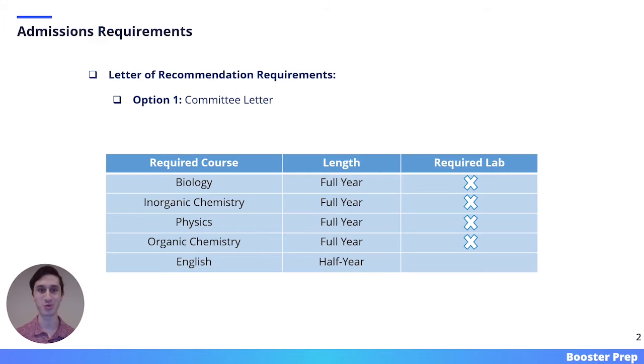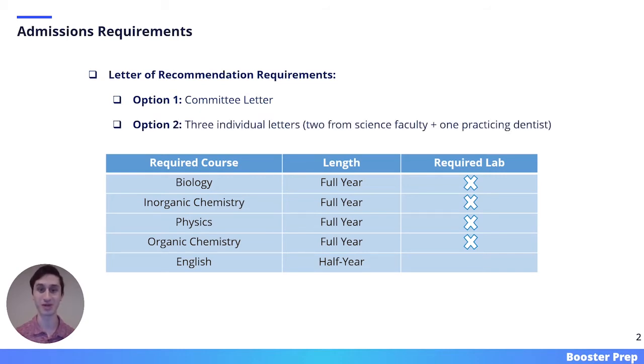Here we have the admissions requirements, which apply to the 2021 through 2022 cycle. For your letters of recommendation, you have two options. One is to submit a pre-dental committee letter. The second option is to submit three individual letters — two of those should be from science faculty, and one should be from a practicing dentist. There is also a table on this slide that shows all of the required coursework prior to enrollment at Western.